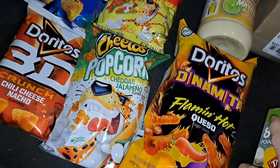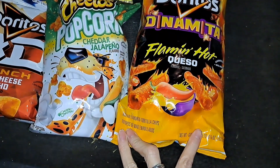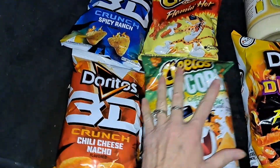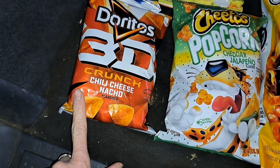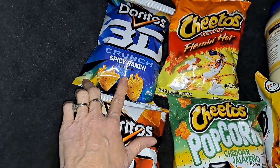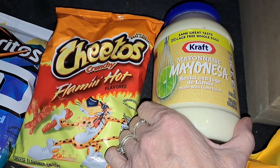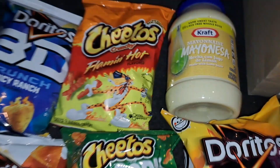We also got these chips: a big bag of Doritos Dynamite Flamin' Hot Queso, I love this popcorn — the cheddar jalapeño — some Doritos 3D Chili Cheese Nacho, Doritos 3D Spicy Ranch, and Flamin' Hot Cheetos. And we got this jar of mayonnaise with lime juice — that sounds so good.